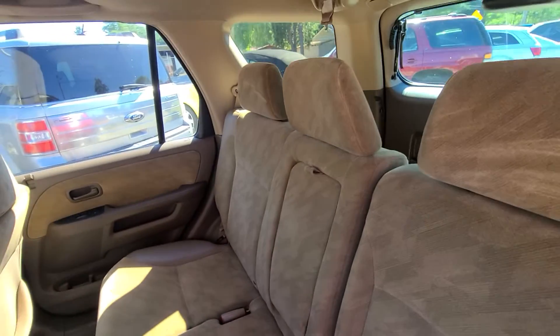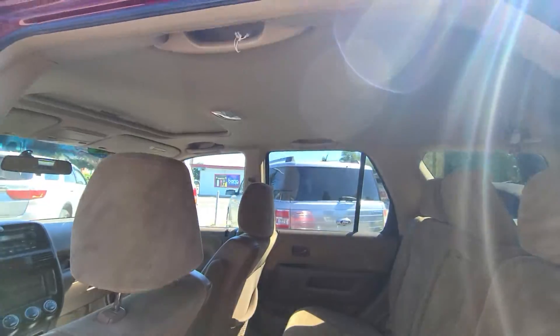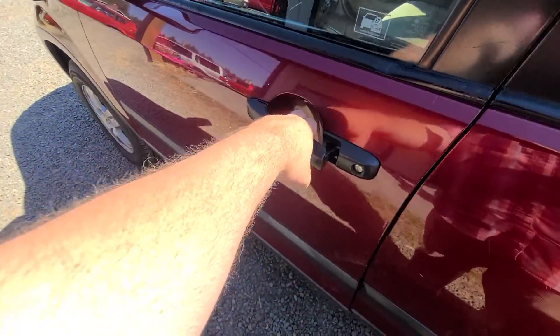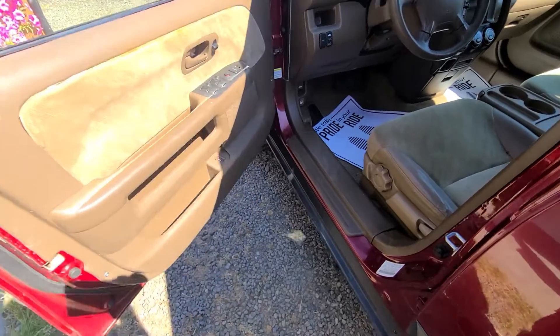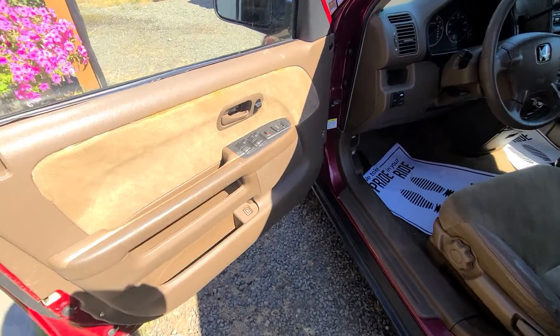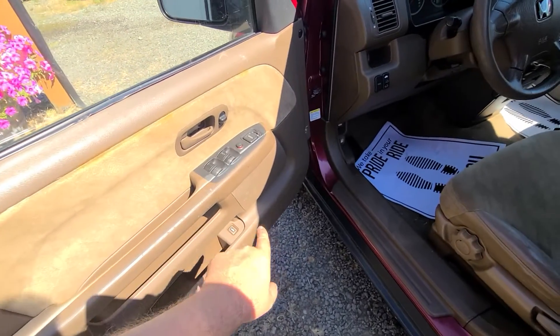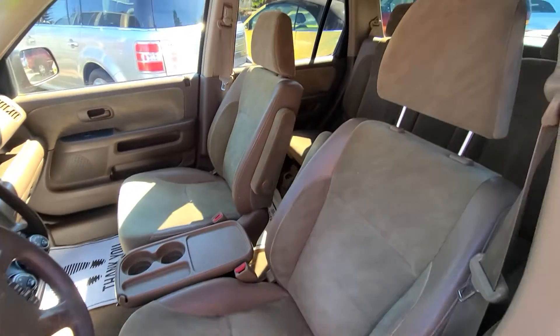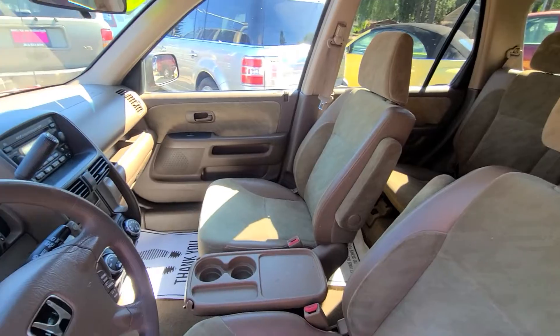Even something that's 20 years old — it's 2002, not 2000. Door cards look good. Power windows, locks, mirrors, window lockout, and then of course your latch for the pop for the rear hatch. Driver's seat and passenger seat look good.